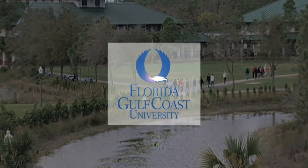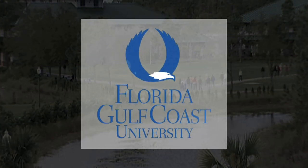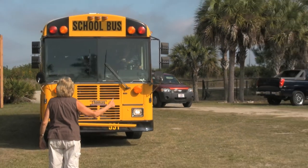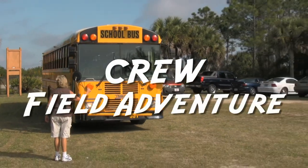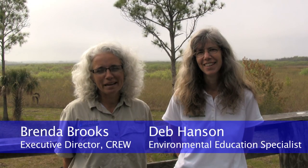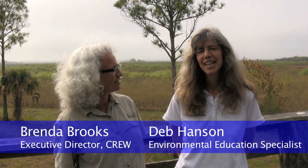This is Florida Gulf Coast University. Welcome to CRU. My name is Brenda Brooks. I'm the Executive Director of CRU Land and Water Trust. And I'm Deb Hansen.